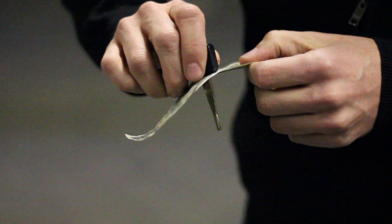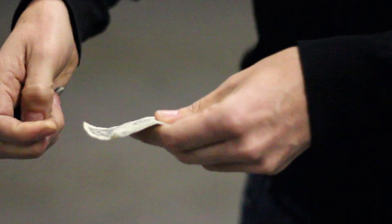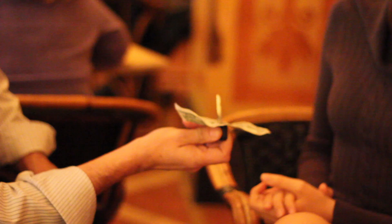One of the classic effects in magic is to take an object — in this case a borrowed object — and destroy the object, alter it, do something to it, and then magically restore it, and then finally hand that object back to the spectators so they can keep it.